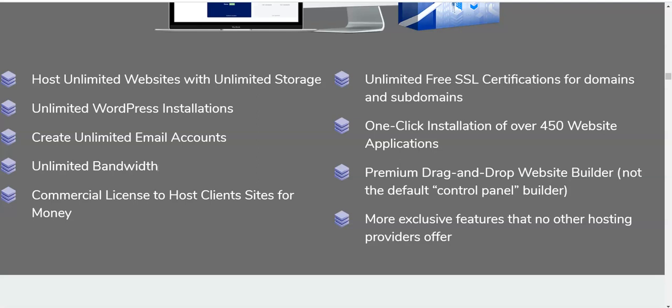You also get a commercial license to host client sites for money — you can help other people host their websites and charge them, which is another way to make money. You also get unlimited free SSL certification for domains and subdomains, one-click installation of over 450 website applications, a premium drag-and-drop website builder, and more exclusive features that no other hosting provider offers. This is exactly what I'm using to host my own website, and you won't have to pay yearly, so you save more money.